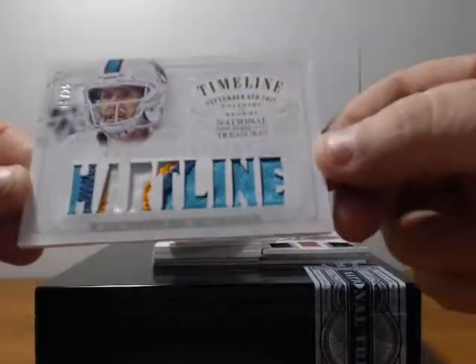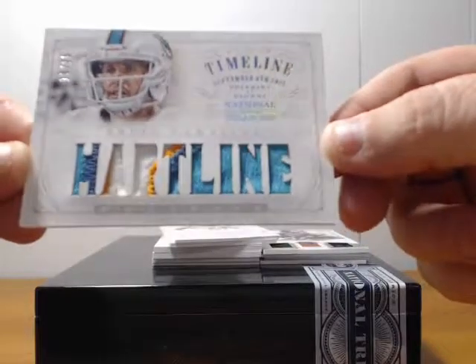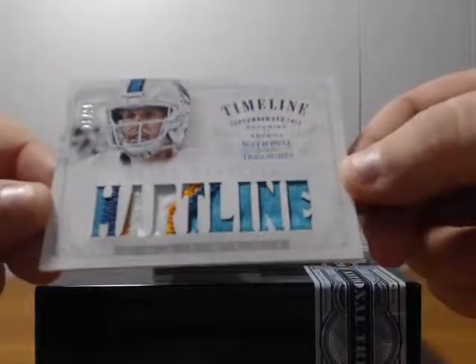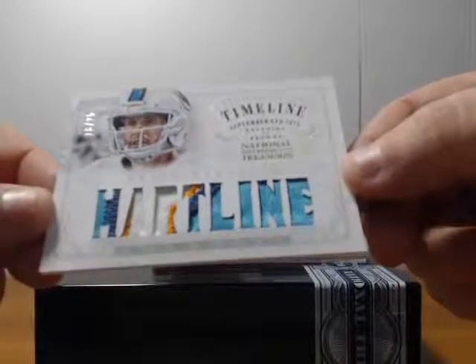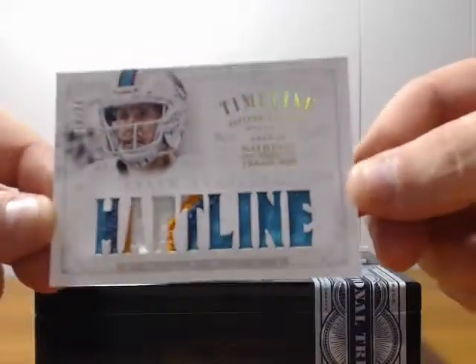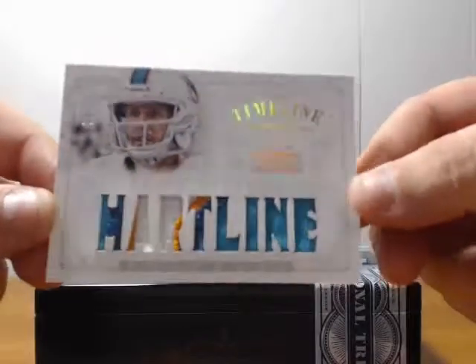Oh, it's a nice-looking patch. Brian Hartline, Timeline, September 8th, 2013, eighteen to twenty-five. Looks like it might be part of his number in there. National Treasures and some nice patches.